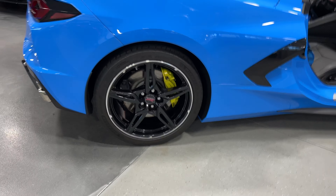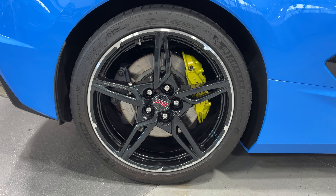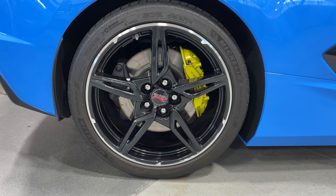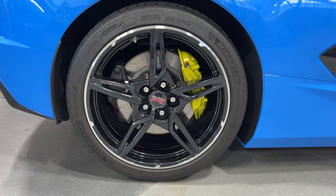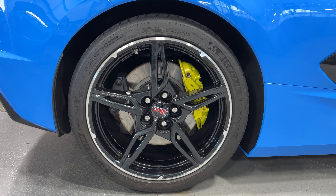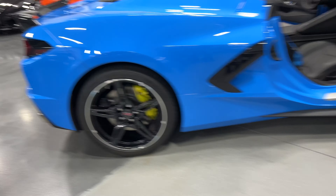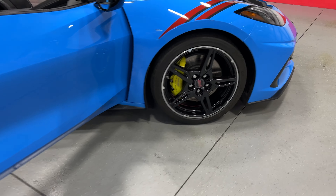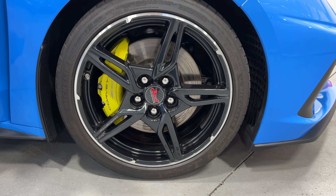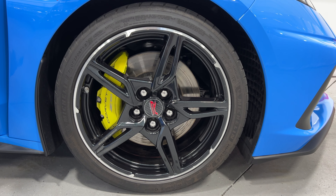Coming to the rear tire, it's got the five open spoke carbon flash wheels with the machined outer edge. We have yellow brake calipers, and it says Stingray R in the center cap. Michelin tires all the way around — the rear has 305/30 ZR20s. Coming to the front, you can see the bigger brake calipers that really stand out in yellow. The front tire size is 245/35 ZR19s.